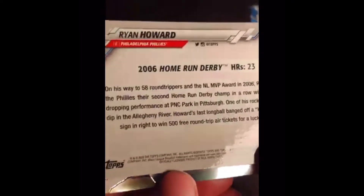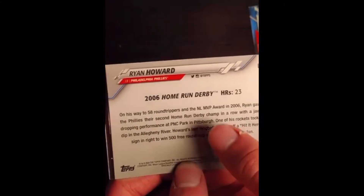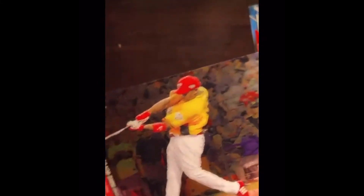Ryan Howard — not playing anymore, hasn't been for a long time. This is from the 2006 Home Run Derby, and I like the look of it — you've got the yellow Home Run Derby jersey and that blurry, artistic audience background. He won the MVP that year with 58 home runs, and he did win the Home Run Derby that year — won it a second time in a row. Obviously, they made a similar card in 2006, but this one is the Chrome version, so it does give it a little bit extra.